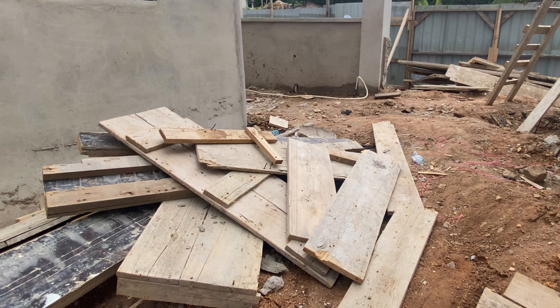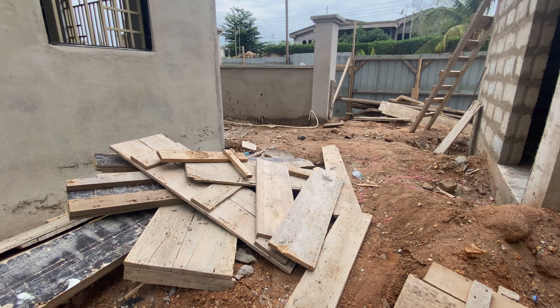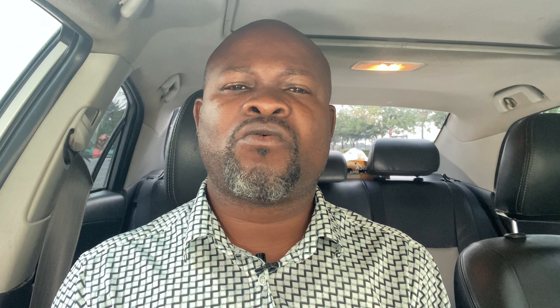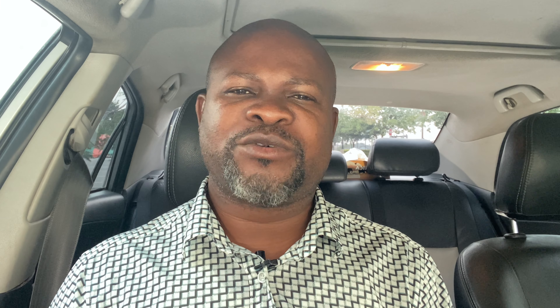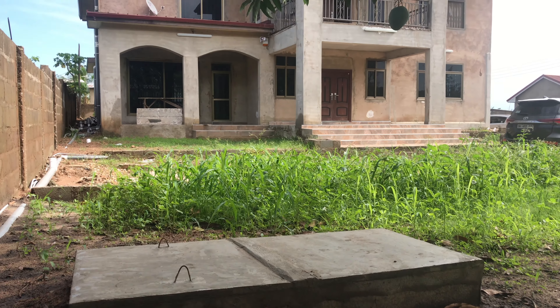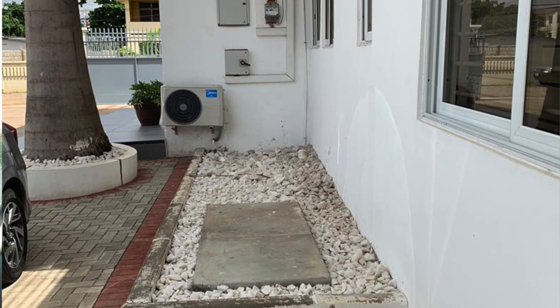I had to tell the property owners that it's best they do plastering before the biodigester is constructed, and that debris in the compound — all the stuff that will hinder and impede smooth progress when it comes to construction — should all be taken out before the biodigester is constructed. That's because most of the time when you're approached to do a biodigester, one of the key questions we ask is whether the house has been plastered.